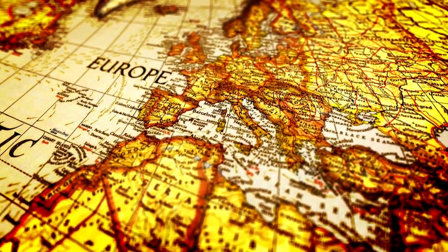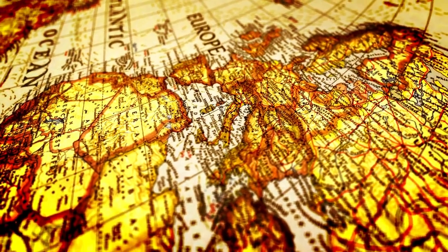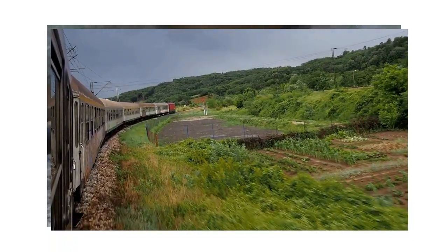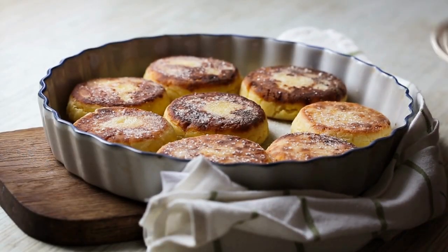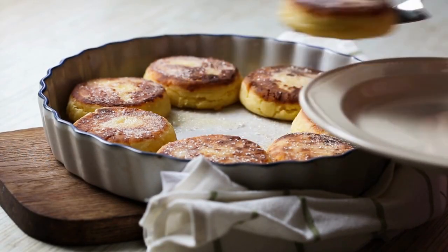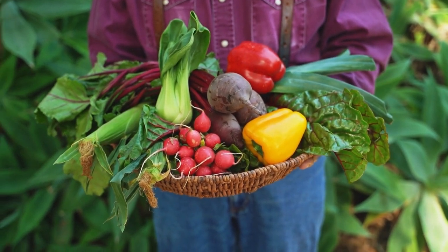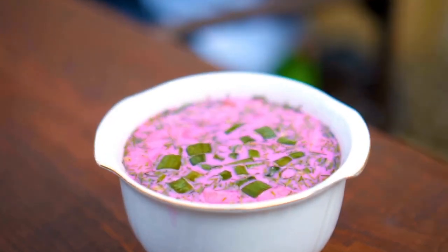Historically, beet root and the leaves were eaten and sometimes used as medicine. Beets were very prominent in ancient Greek, Roman, Armenian, and Arab societies. But between the 17th and 18th century, Eastern European cultures would introduce the world to borscht, which is a delicious sour soup infused with beets and other wonderful veggies.